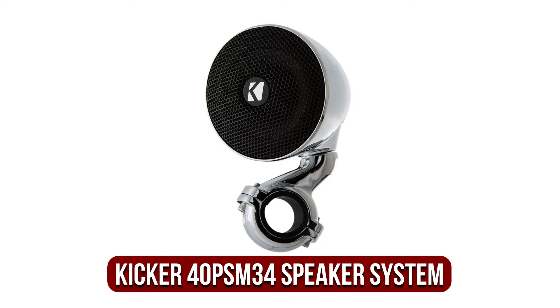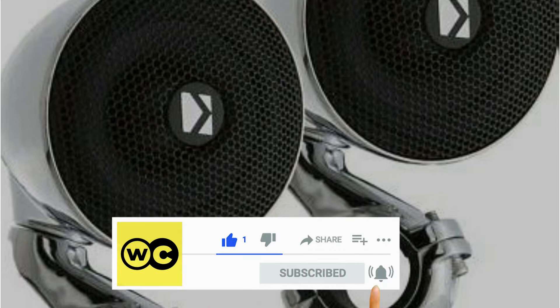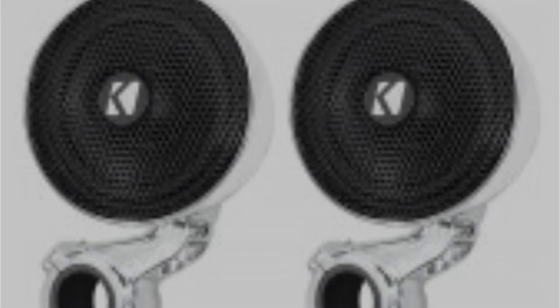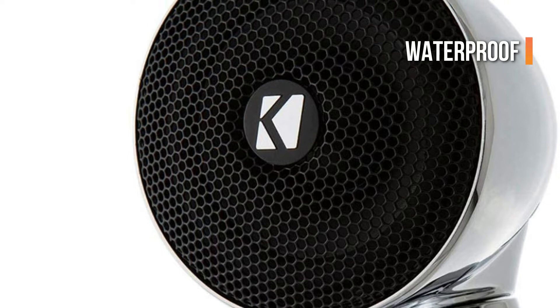The fifth product on our list is the KICKR 40PSM34 weatherproof speaker system. A famous audio manufacturer, KICKR is known for tiny speakers that produce large, balanced sounds. The 40PSM34 mini motorcycle speakers aren't any different. Speakers for motorcycles are known to be complicated and require expert help in wiring them correctly, but these mini audio speakers from KICKR are easy to use and provide decent sound quality, simple to install for anyone who wants to enjoy music while riding. They are ideal for small motorcycles and ATVs and are waterproof to be used wherever you're required to go.